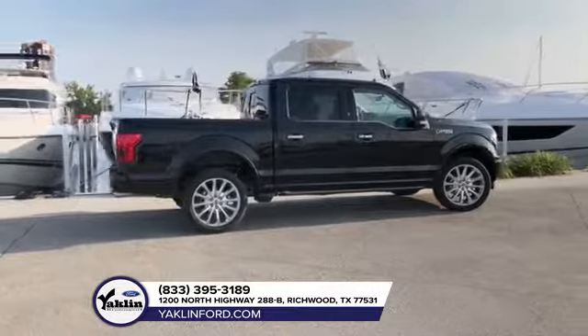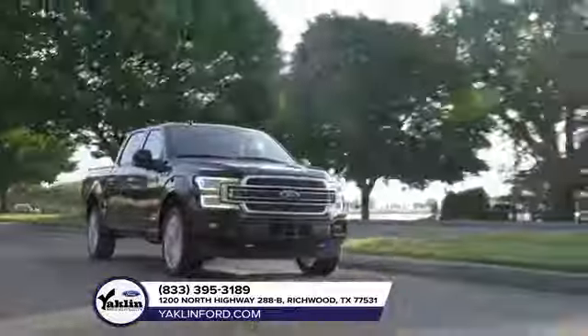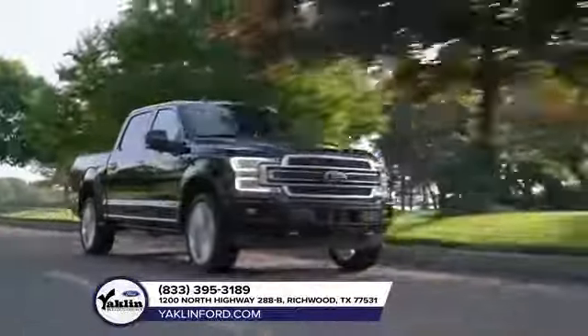The Ford F-150 is sporting its most advanced powertrain lineup ever, so it's no surprise that best-in-class torque and capability features come right along with it.